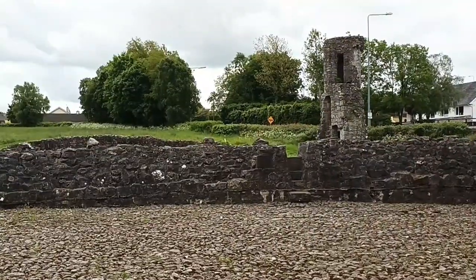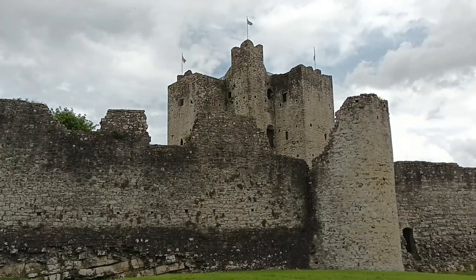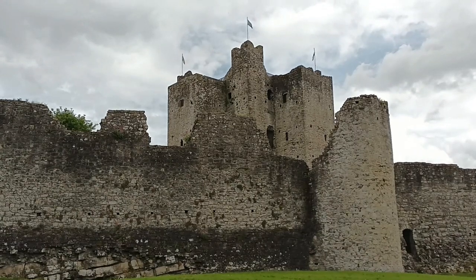Trim may not be as popular as other towns and cities in Ireland, and some people only know about Trim Castle. But it is full of history — definitely it is a hidden gem.